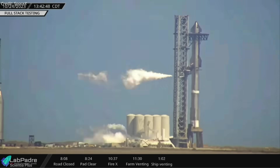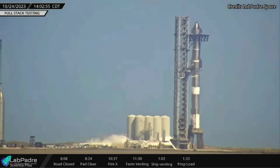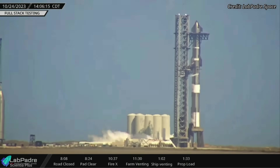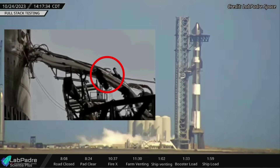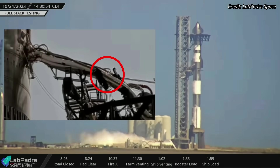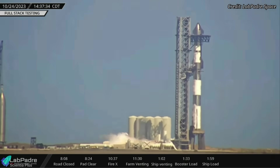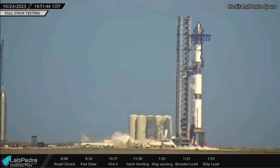The test on Tuesday began by loading propellants into the Booster. Propellant pumping into Ship 25 began when the methane and oxygen tanks of Booster 9 were partially loaded. A small leak was observed from the ship's quick disconnect arm plumbing during fuel loading, but that did not affect the test in any manner. In about 90 minutes, the ship and the Booster were completely loaded with cryogenic liquid methane and liquid oxygen.